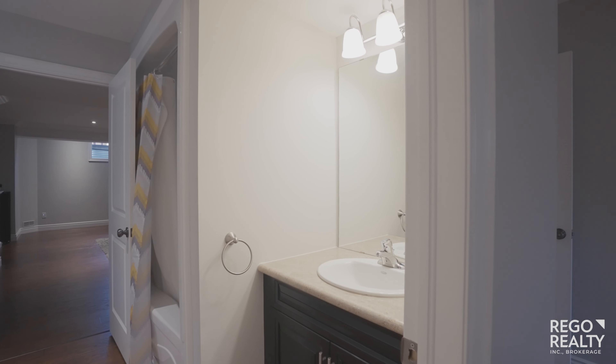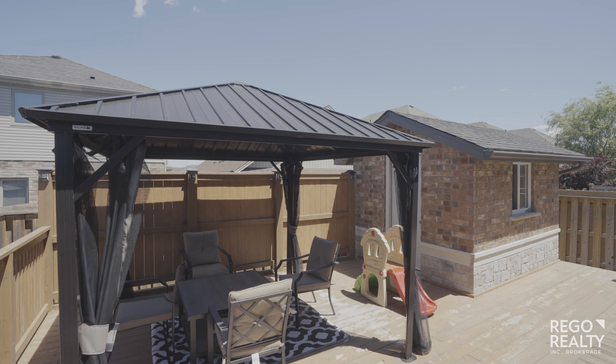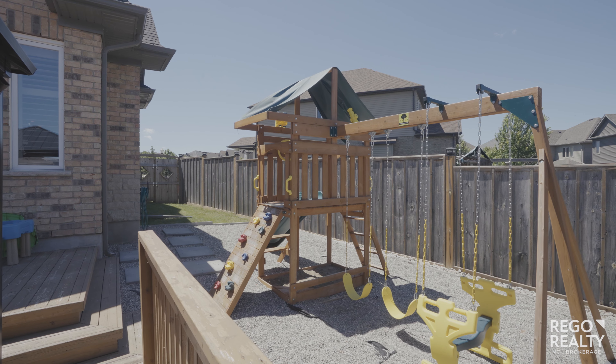An amazing maintenance-free backyard comes with a gazebo, a fully brick shed with hydro, a two-tiered deck, and a full playground for the kids.